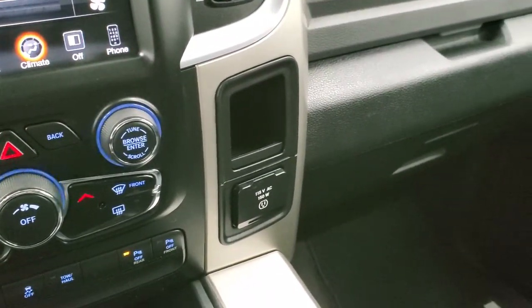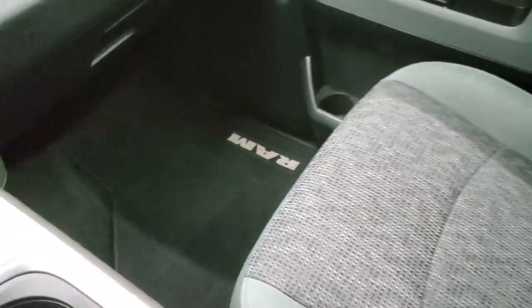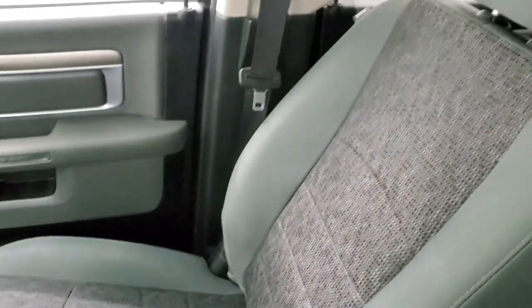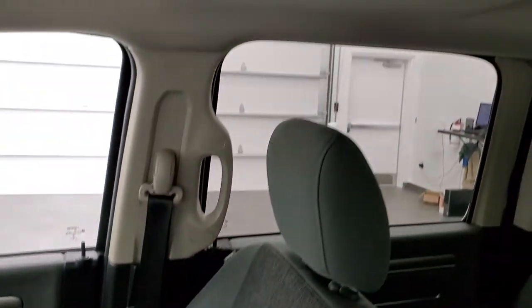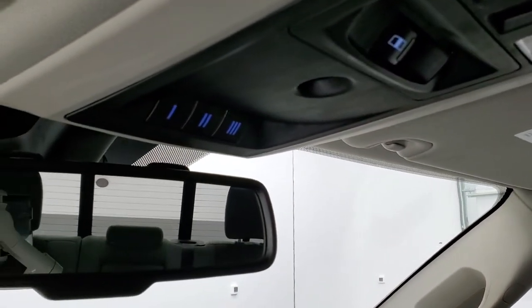This one comes with a 115-volt, 150-watt plug-in. The passenger side floor mat and seat are in excellent condition with no rips or tears. The headliner is in really nice condition on this truck. It does come with map lights, power sunroof switch, rear window button, and HomeLink buttons for your garage door, security systems and lighting systems.